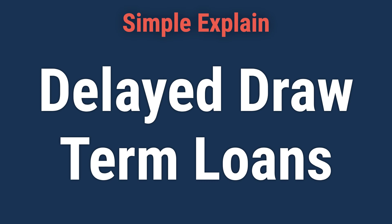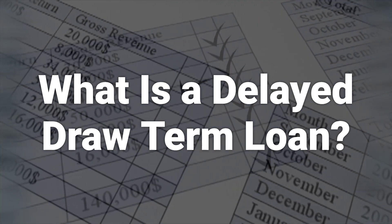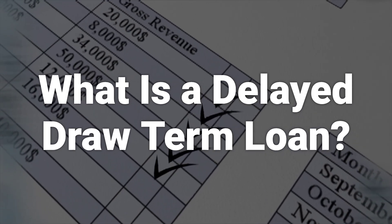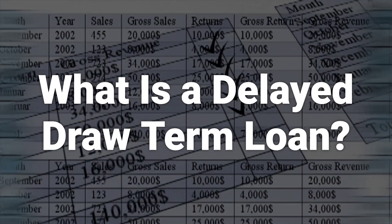Hi! Let's learn about delayed draw term loans. A delayed draw term loan is a special feature in a term loan that lets a borrower withdraw predefined amounts of a total pre-approved loan amount. The withdrawal periods, such as every 3, 6, or 9 months, are also determined in advance.